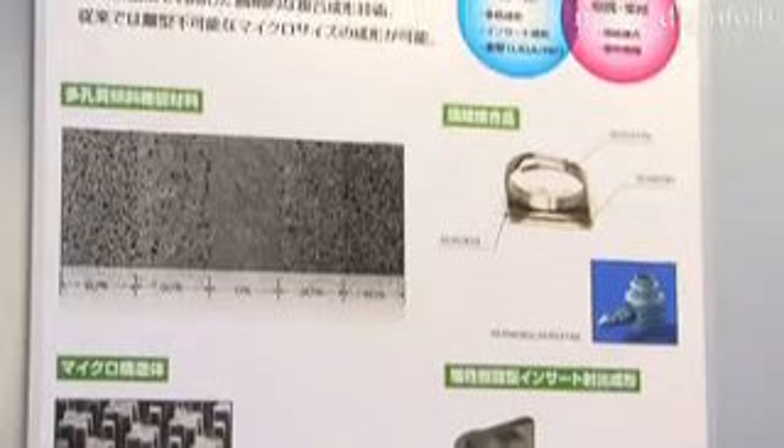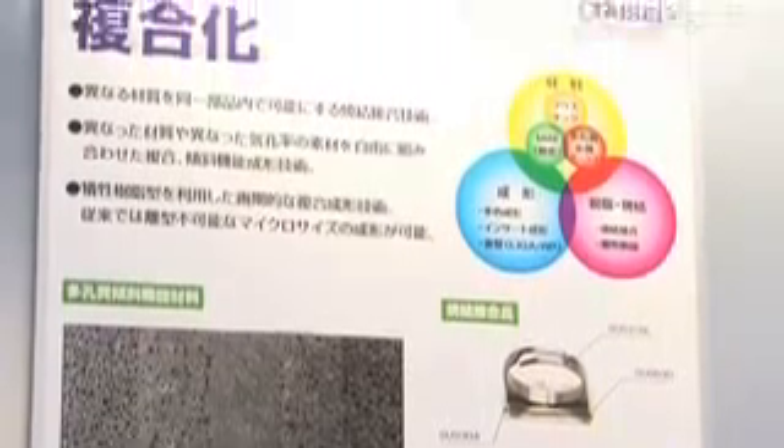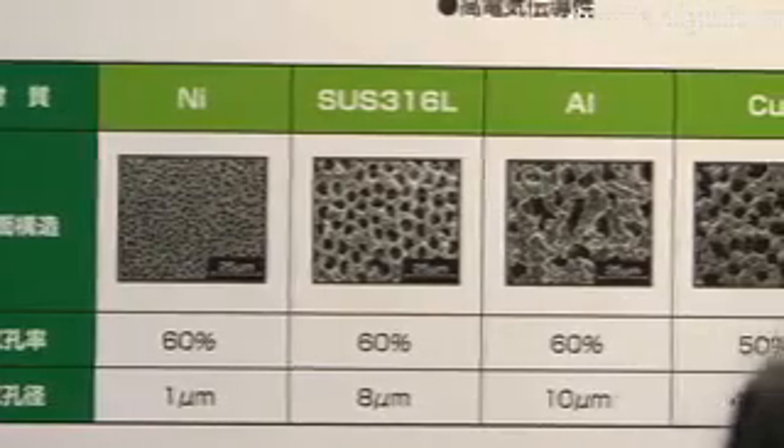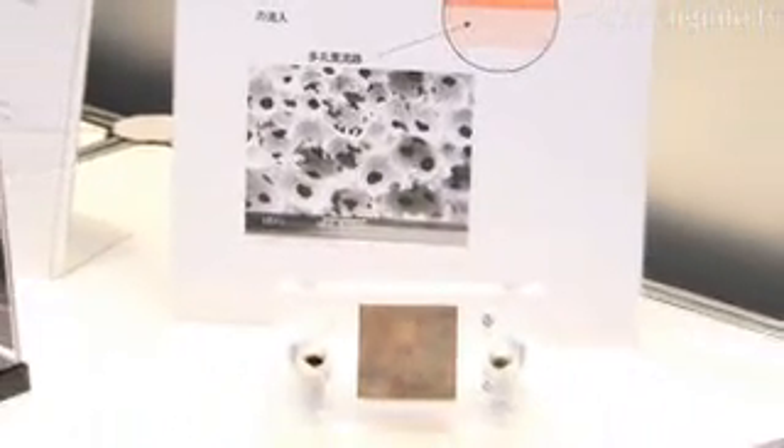Specific agents and binder elements, which are removed during the third stage of the MIM process, are used to create different chemical reactions and make different porous metals.